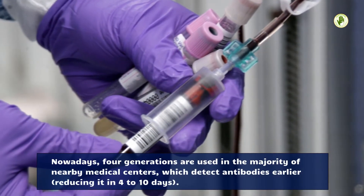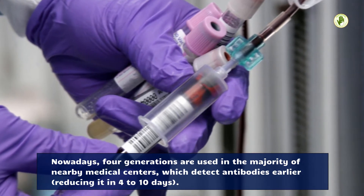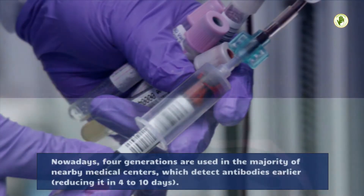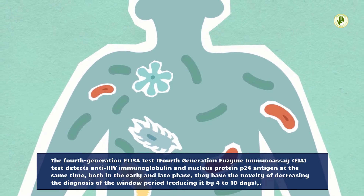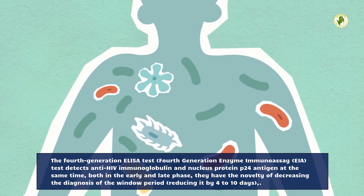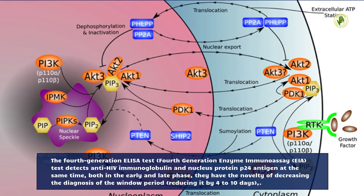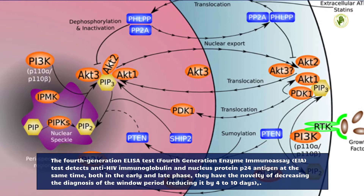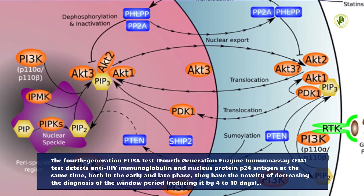Nowadays, fourth-generation tests are used in the majority of nearby medical centers, which detect antibodies earlier. The fourth-generation ELISA test — fourth-generation enzyme immunoassay (EIA) — detects anti-HIV immunoglobulin and nucleus protein P24 antigen at the same time, both in the early and late phase. They have the novelty of decreasing the diagnosis window period, reducing it by 4 to 10 days.